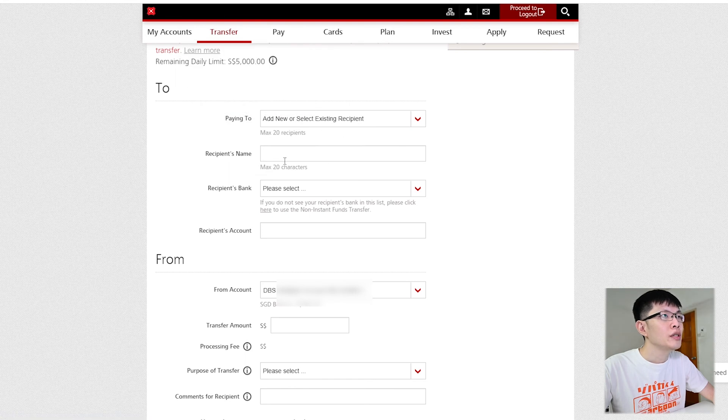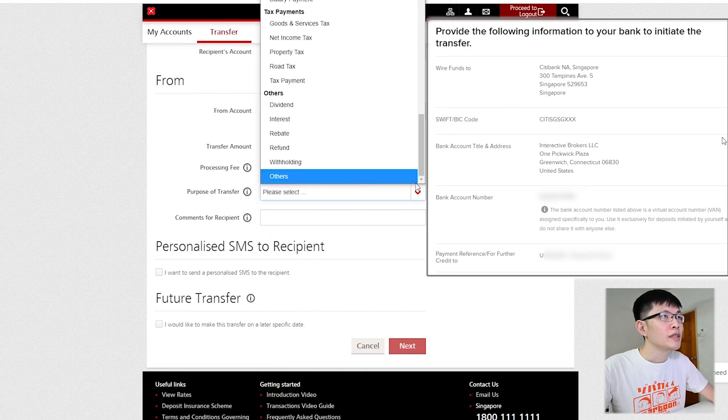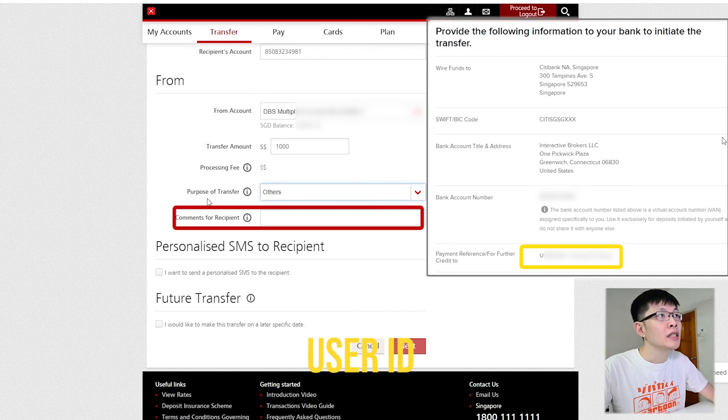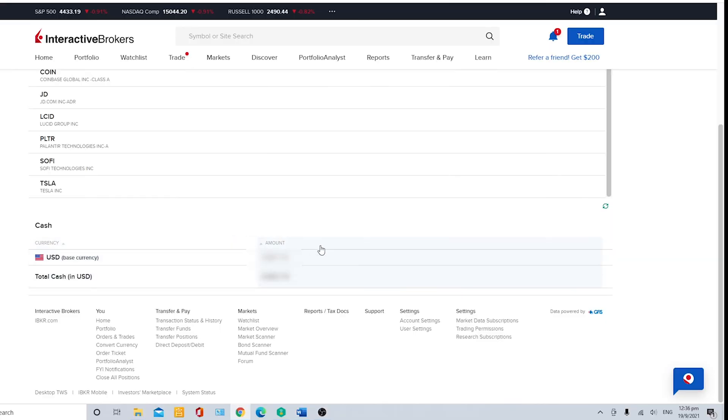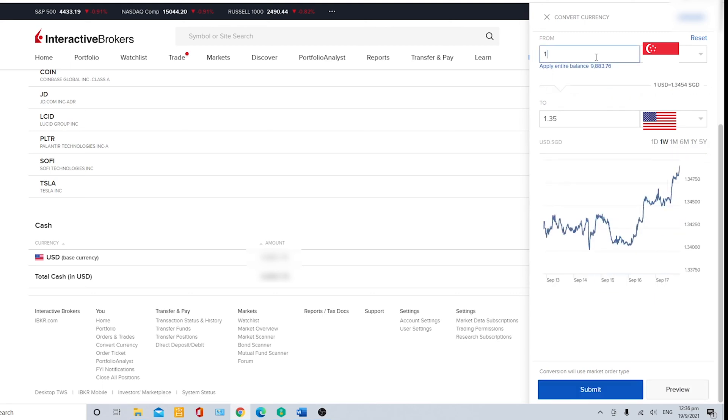Now I'm at my bank, which is DBS. Click 'Transfer', then 'Transfer to Other Bank'. Fill in the information according to the wire instructions - recipient name: Interactive Brokers, bank: Citibank. Copy and paste the bank account number. Transfer purpose: Others. One very important point - please put your user ID in the reference field, otherwise it's very hard for IBKR to identify who the sender is. Once transferred, your SGD will appear at the bottom. To convert, click 'Convert' at the bottom - from SGD to USD.